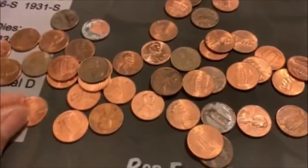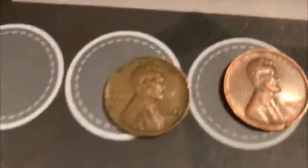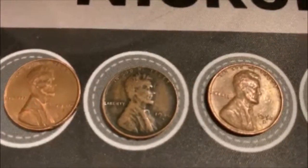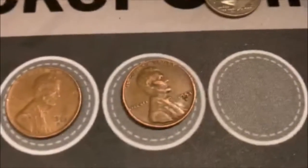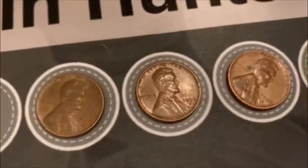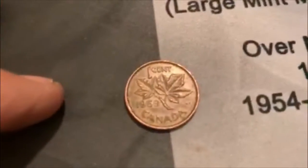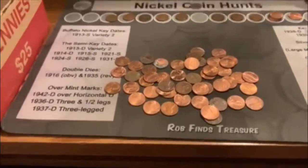You know, it was a slow box. We didn't get anything great. It ended up with eight Wheaties. We got a 44 Philly, 46S, 46S, 52D, 53D, 56, 57, and 58D. We did get a dime, so we made nine cents on the box, and a couple rolls before the last one, we ended up getting a 59 young head. So that was cool. All right guys, another penny box down. Not too bad.